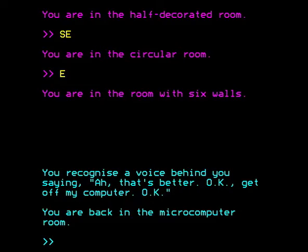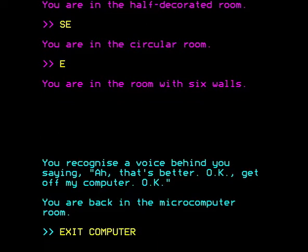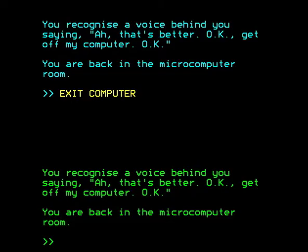There is in fact another way to exit and go back up a level of recursion, and that is to say 'exit computer', which checks you out immediately. So this is the first level, and we can exit again. And ta-da — we are back to white text, the good old familiar white text, which says: you recognize a voice behind you saying ah that's better. Okay, get off my computer. You're back in the microcomputer room. And this is in fact the top level — the level we were originally playing this whole game at. We didn't disappear down a rabbit hole of recursive levels of reality. We managed to escape.